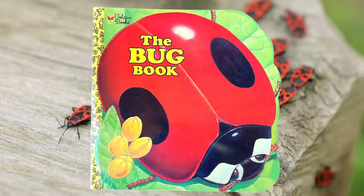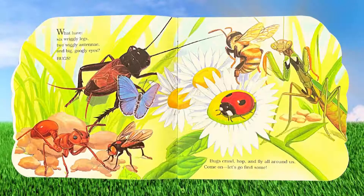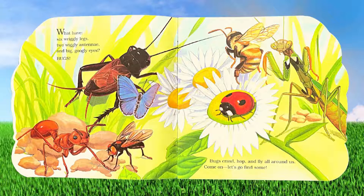The Bug Book, by Kathy Cranking, illustrated by Kristen Kast, and published by Golden Books. What have six wriggly legs, two wiggly antennae, and big googly eyes? Bugs!